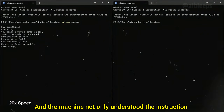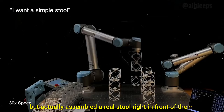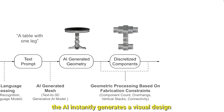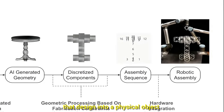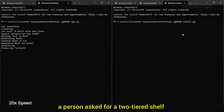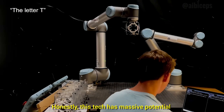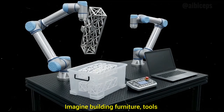And the machine not only understood the instruction, but actually assembled a real stool right in front of them. The process is wild: you give a verbal or written command, the AI instantly generates a visual design, and then the robot converts that design into a physical object. In another demo, a person asked for a two-tiered shelf and the robot accurately built it step-by-step. Honestly, this tech has massive potential for the manufacturing industry. Imagine building furniture, tools, or components instantly just by describing them.